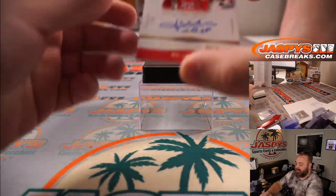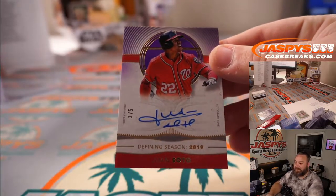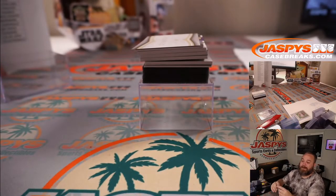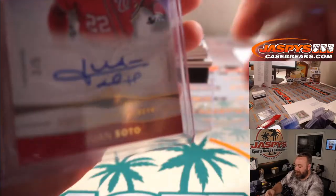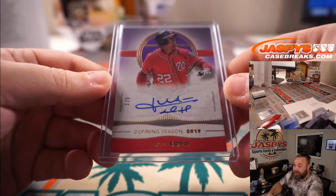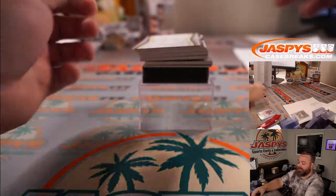One of our favorite autos in the game — Juan Soto, three out of five, for the Nationals and Ryan Harreld. There you go Ryan, I know you were waiting up for this break. Three out of five Juan Soto — beautiful red team color matching on that one.